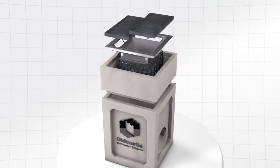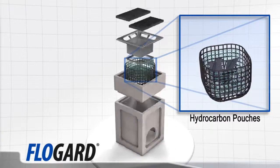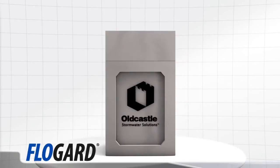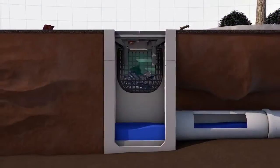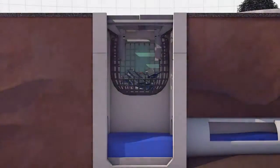Old Castle offers a variety of stormwater management solutions including inlet filtration. Old Castle's Flow Guard Inlet Filter is a multi-purpose catch basin insert designed to remove pollutants from runoff prior to entering waterways, even during the most extreme weather conditions.